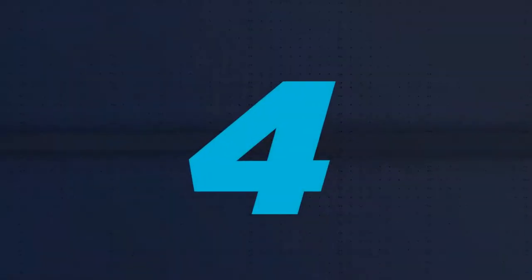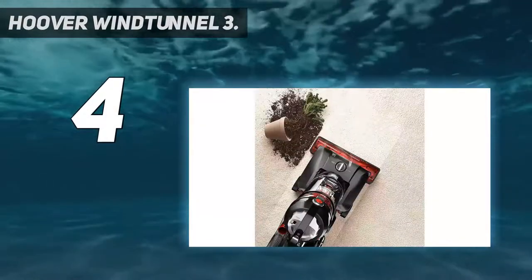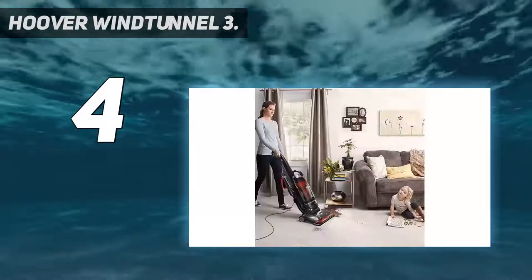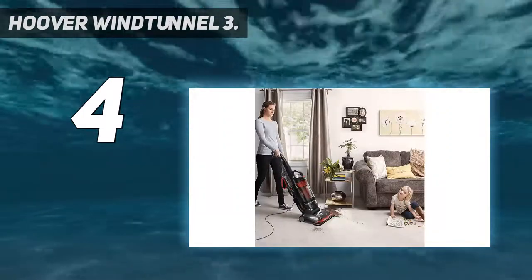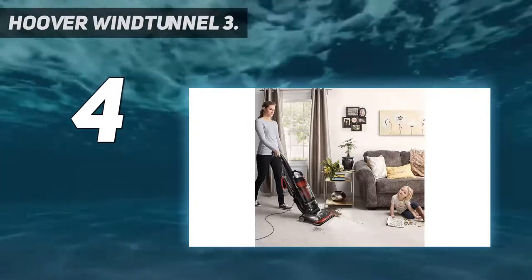Coming in at number 4: the Hoover Wind Tunnel 3. This Hoover has three settings — one for hardwood, one for carpet, and one hybrid. The hardwood setting disables the brush, and it easily sucked up the Cheerios and desiccated blueberries that are constantly on the kitchen floor.